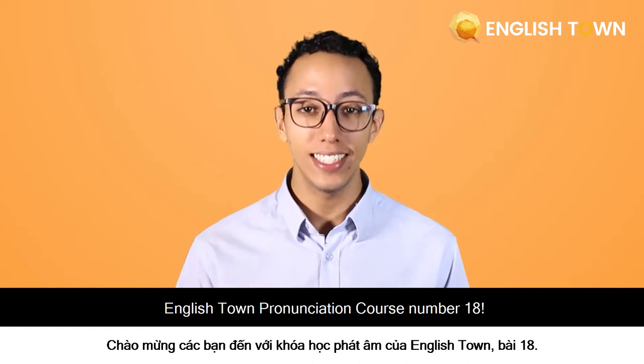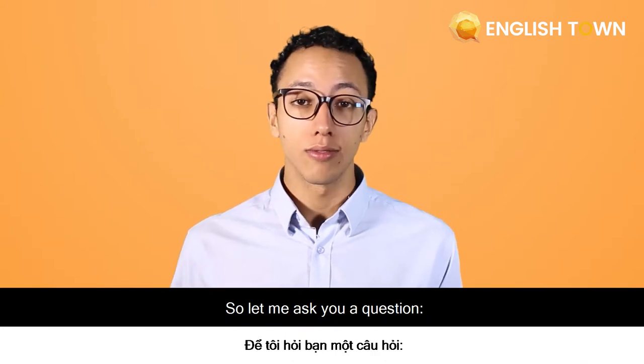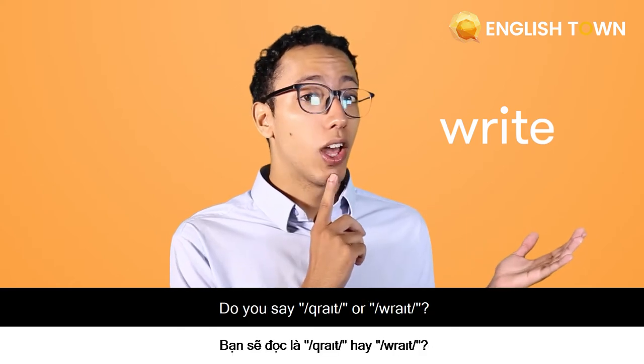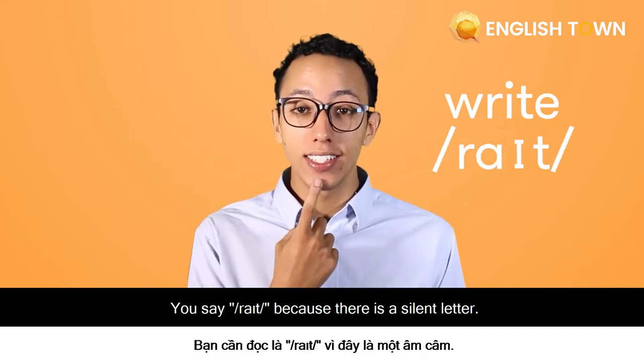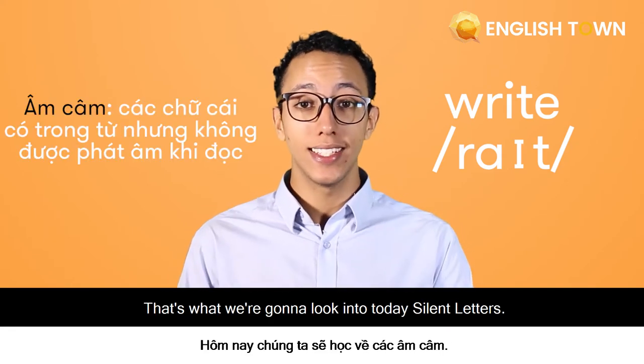Hello, I'm Zach from English Town and this is English Town pronunciation course number 18. Welcome, and let's jump right into it. So let me ask you a question. How do you pronounce the word? Do you say right or right? You say right, because there's a silent letter. So that's what we're going to look into today: silent letters.